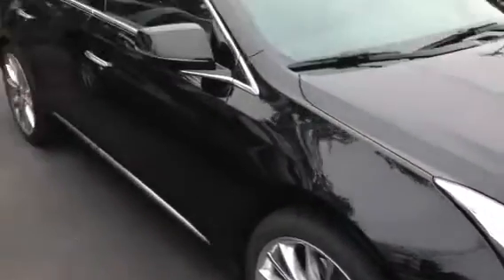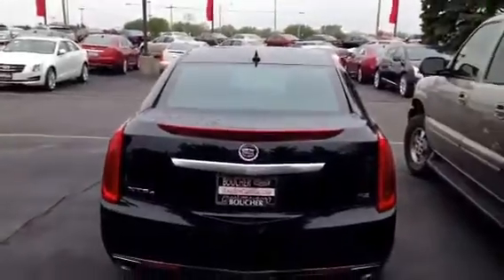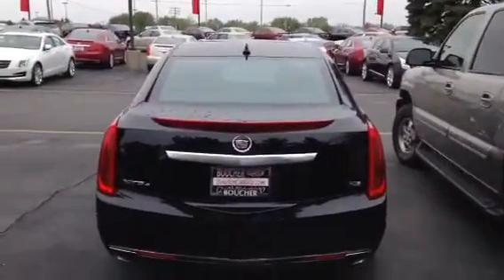What does that mean for you? That means it's going to have every bit of equipment that you're looking for: illuminated door handles, passive entry, sunroof, heated and cooled seats, all-wheel drive — and check out the Platinum Badging there. So not only will everyone know that you've made it in life because you're driving a beautiful new Cadillac, but they'll also say, wow, that's a Platinum Edition.